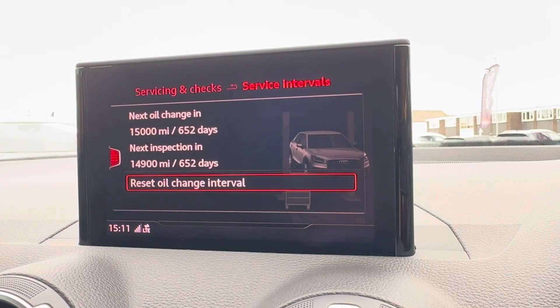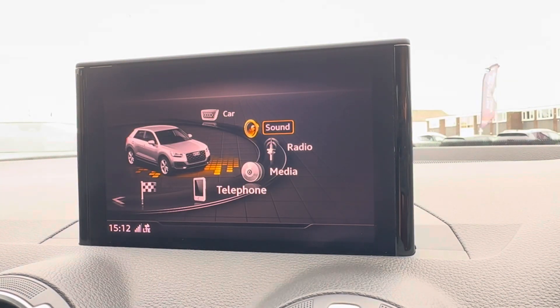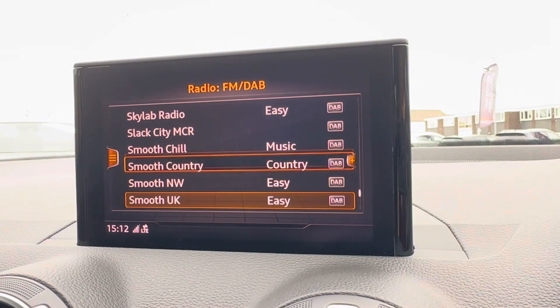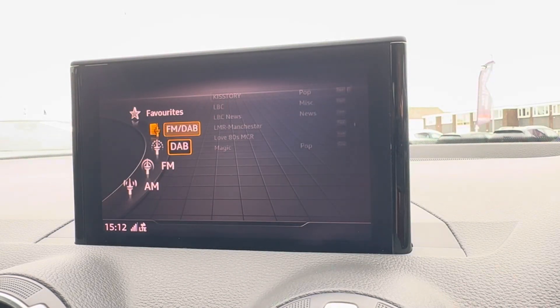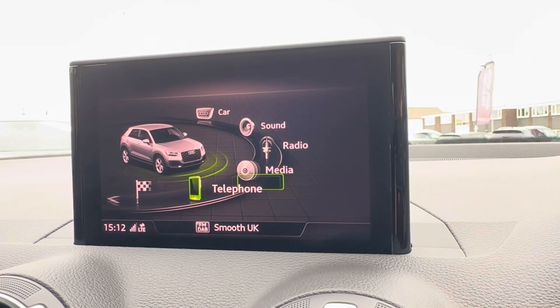In terms of audio, you do have plenty of radio stations to choose from as it does work off your FM/DAB, so this will keep you and your passengers fully entertained, especially on those longer journeys.